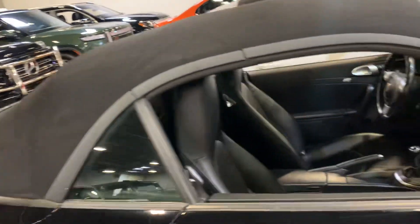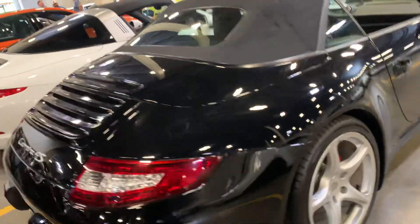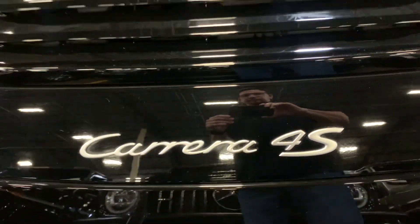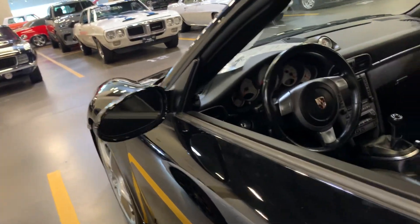The top looks great. Chrono package, very nice. Looks like it has the original stereo system, dash looks good. Driver's seat looks good, bolsters look good. 68,240 miles.